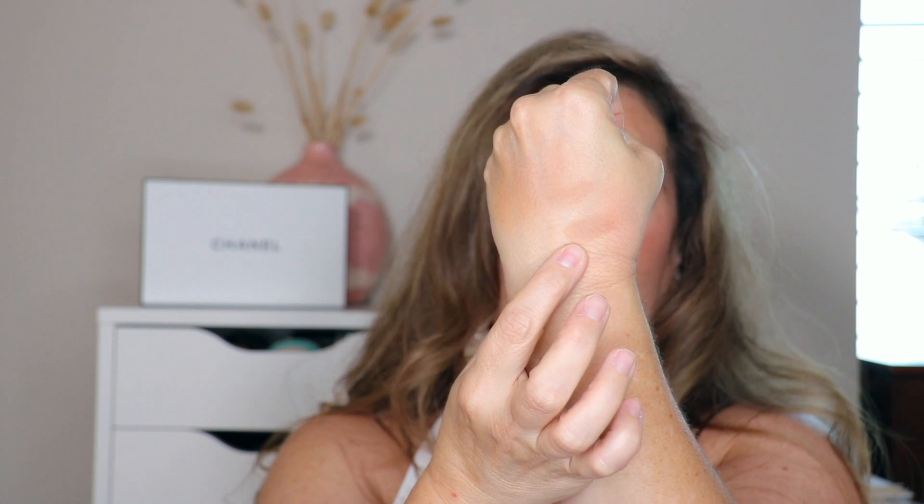I just picked up the e.l.f. Putty Bronzers — and I'm cheating slightly because I have two colors, but it's the same product. One is Tan Lines and one is Golden Days. Tan Lines is so beautiful and creamy. Golden Days is a little too orange for me but I'm willing to work with it.